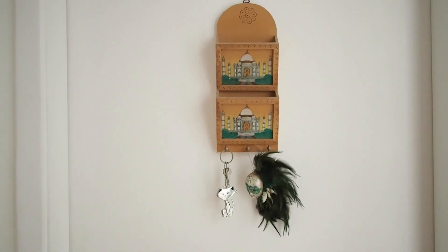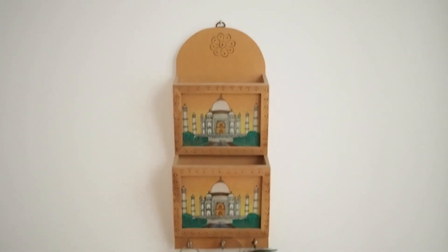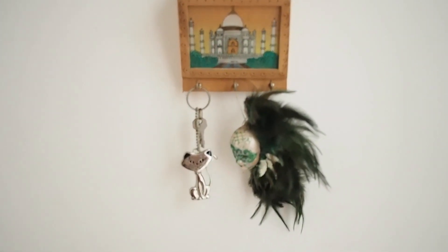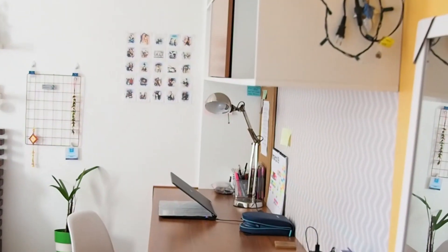Starting off with my door, I have this cute card holder I got from a friend who is from India, and I also have this random stuff hanging from it. I'm just going to go in and close the door so people are not going to talk.